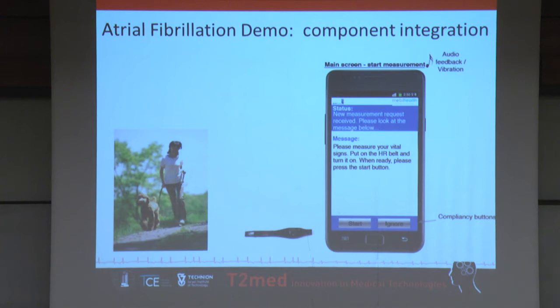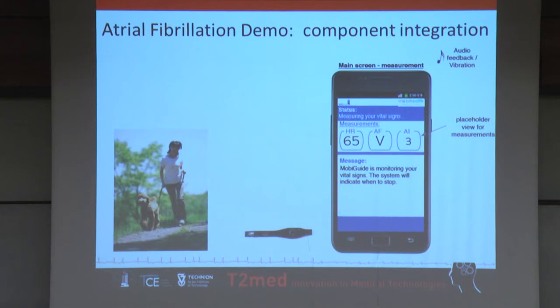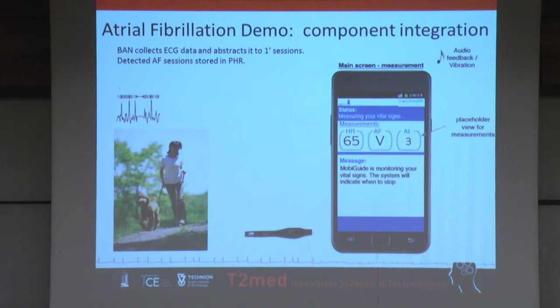One of the scenarios we worked on in the first year was atrial fibrillation, a cardiac problem. We see here the patient Mary, who has been feeling symptomatic recently. She goes to her doctor and asks for help because she feels insecure. He gives her the MobiGuide system — the cell phone and a wearable belt worn over the chest. The system tells her to measure her vital signs, put on the heart rate belt and turn it on. You can see the heart rate on the left, the level of activity intensity on the right, and in the middle it shows that it's measuring atrial fibrillation events. In the background, we collect heart rate measurements and try to find peaks which can be atrial fibrillation events.